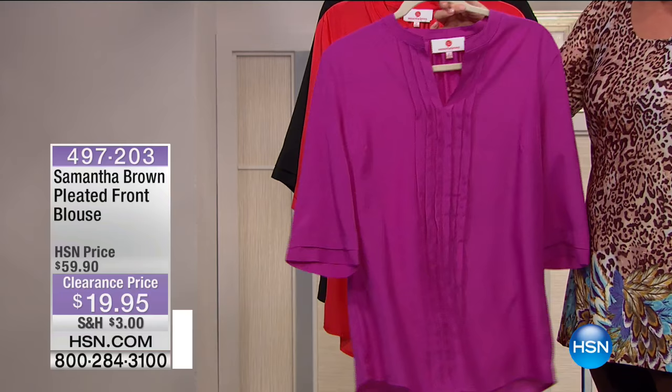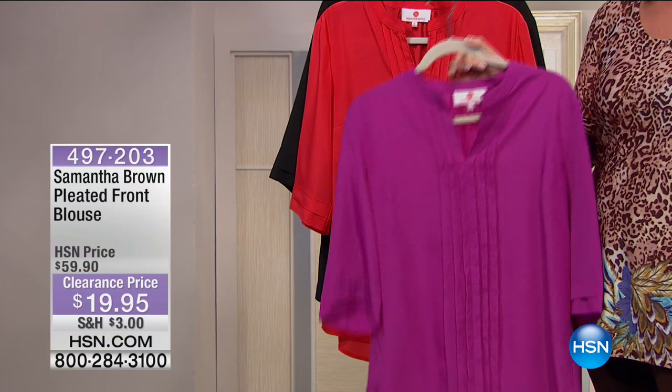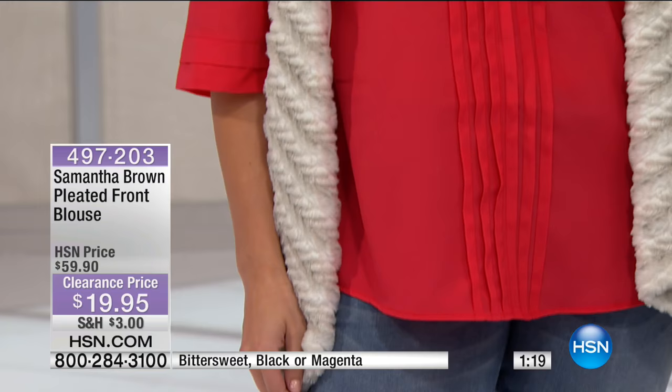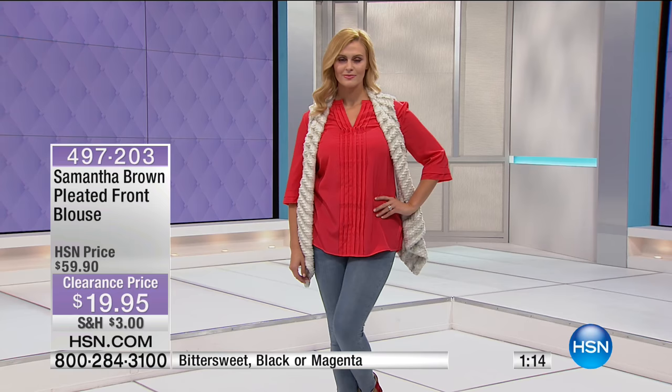Samantha Brown is absolutely adorable and wonderful and really has it going on. She gets style. Obviously she travels the world — she knows women and exactly what we want when it comes to ease of wear and classic looks. And this is a perfect example of that — it's our pleated front blouse.